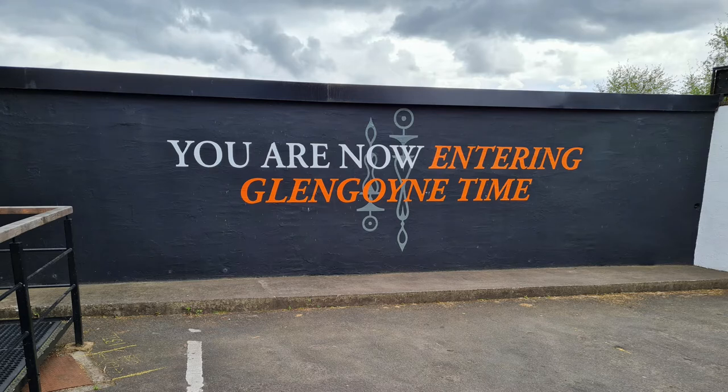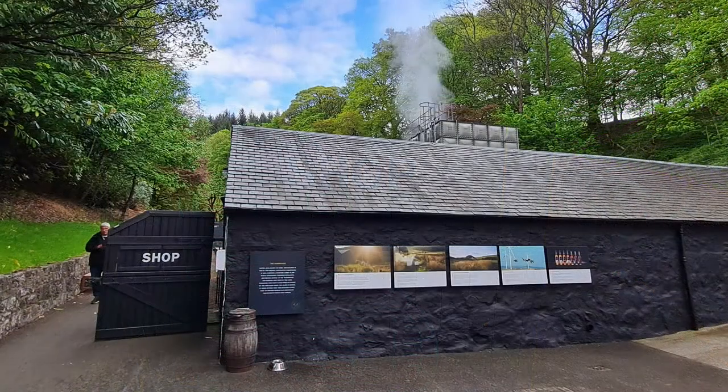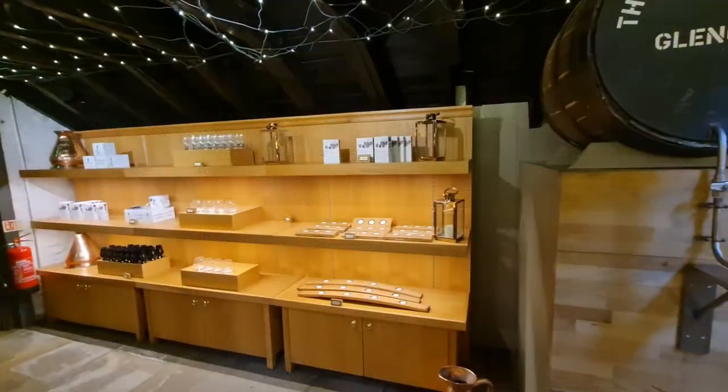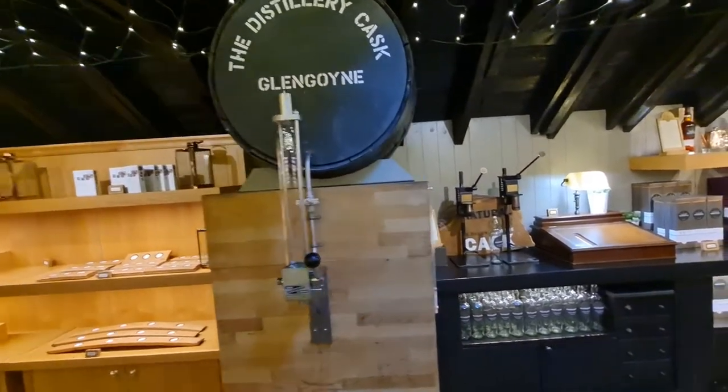So the first thing we did after we went to the registration, we went to the shop. It's a nice little building there. Everything is just a long little line all the way back to the waterfall that I'll show later on. And here we have the shop. You have some of those staves there. There was a handful, which was, of course, empty.